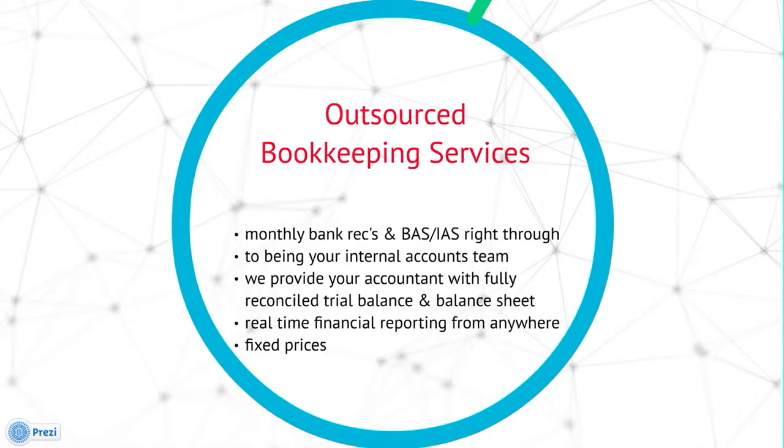We also have an outsourced bookkeeping service where we can do simple tasks such as monthly bank recs and prepare and lodge your BAS, right through to being your internal accounts team. We can also provide your accountant with fully reconciled trial balance and balance sheets, reducing your ongoing accounting costs, with real-time financial reporting from anywhere at any time, and we can provide you with fixed prices so you know what you're up for each month.